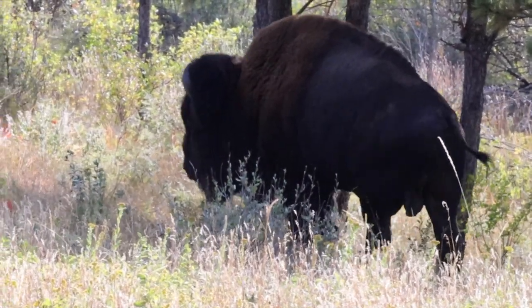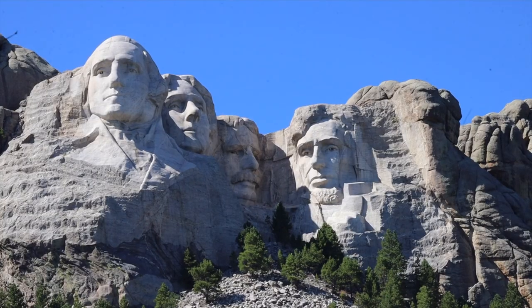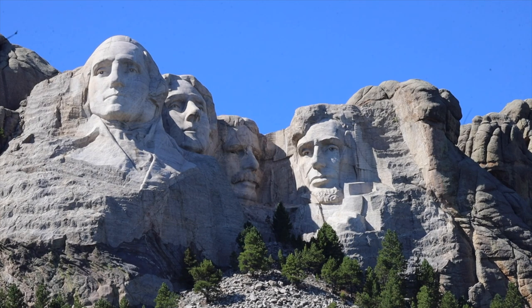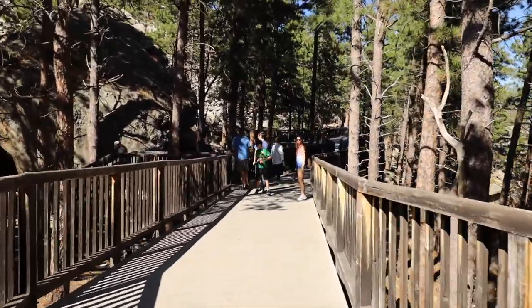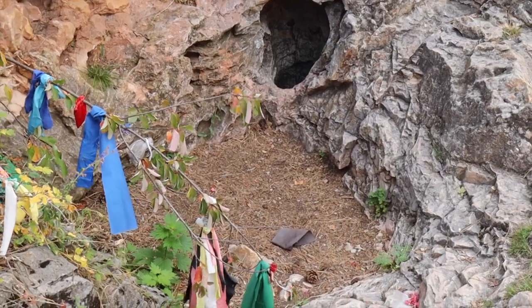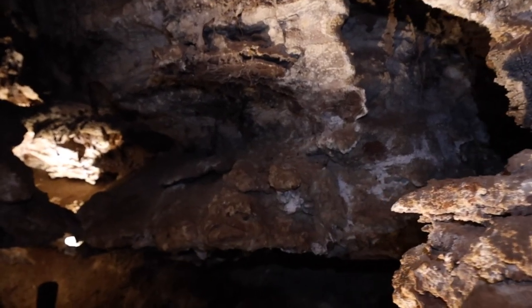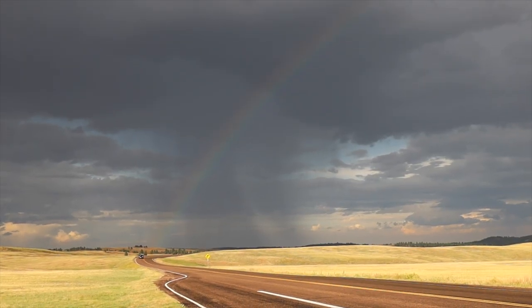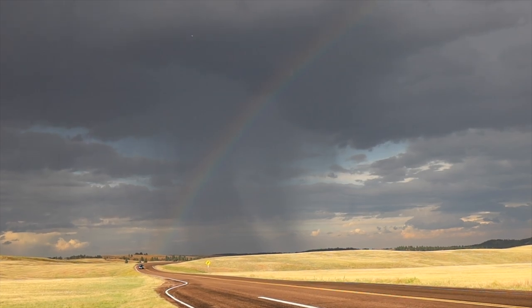Every evening after work we'd just go to the entrance of Wind Cave to see the fluffy cows — which are buffalo. Mount Rushmore and that whole area is just beautiful, especially if you've never been west before. We did hikes, the cave tour, and it did not disappoint. We highly recommend the Black Hills area — specifically around Hot Springs, South Dakota.